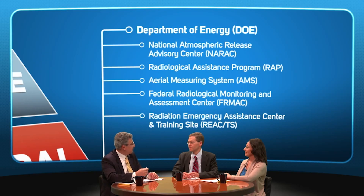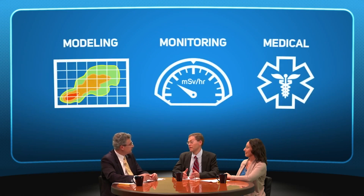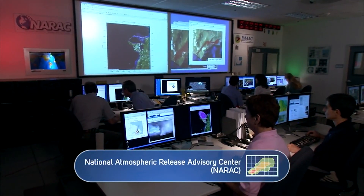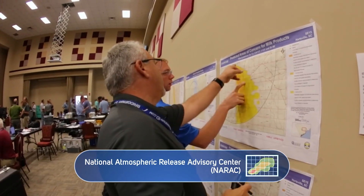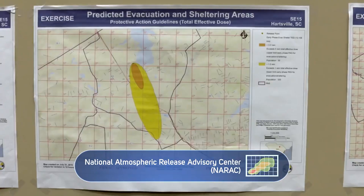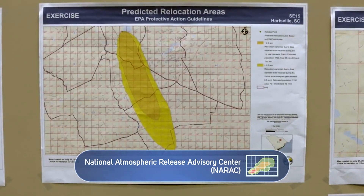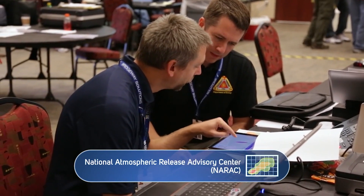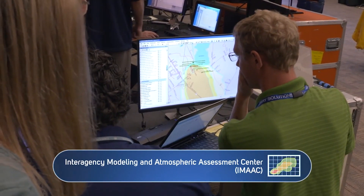I like to group the assets as modeling, monitoring, and medical. Even before assets arrive on the scene, the National Atmospheric Release Advisory Center, known as NARAC, develops plume models and predictive maps of the affected areas based on estimates of what is released and the meteorological conditions. In the early hours following an incident, these models can be used to determine appropriate predictive actions. NARAC continues to refine the models as radiation monitoring teams collect field data. This work is done in support of the Interagency Modeling and Atmospheric Assessment Center, known as IMAC, an interagency group managed by the Federal Emergency Management Agency.